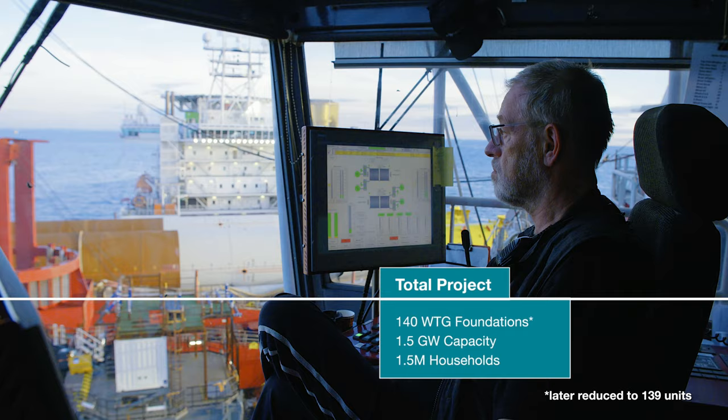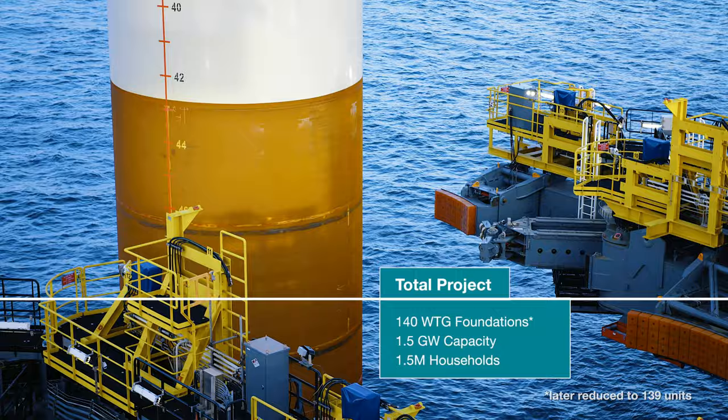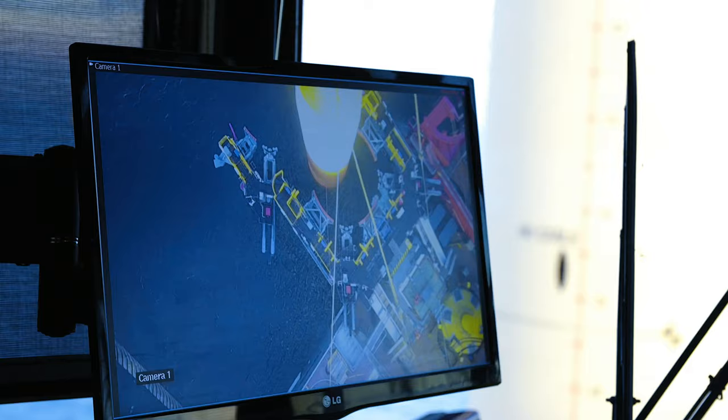It will produce renewable energy for the equivalent of 1.5 million Dutch households. HKZ is the first subsidy-free wind project in Europe.